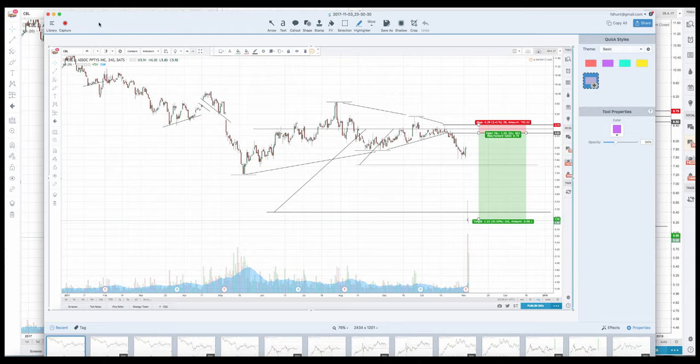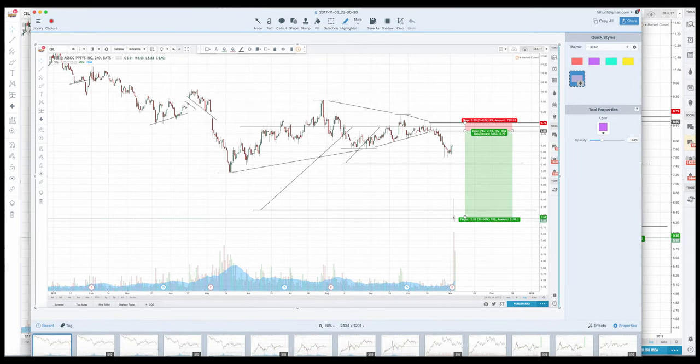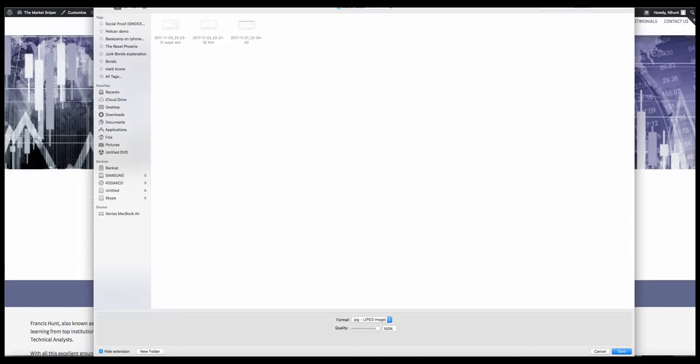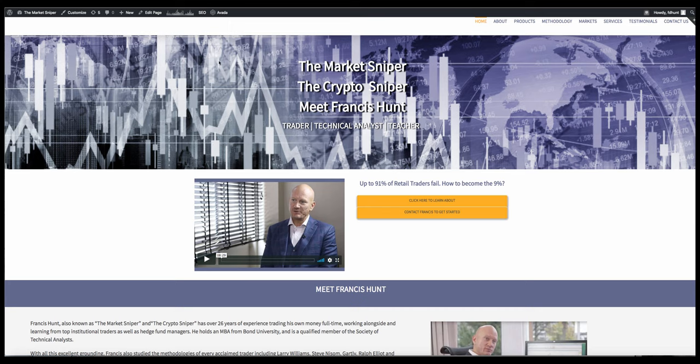This is Francis, the Market Sniper. We are running our theory weekend on the 17th and 18th and you can be part of that if you want. Go to the website — themarketsniper.com — and find out a little bit more.